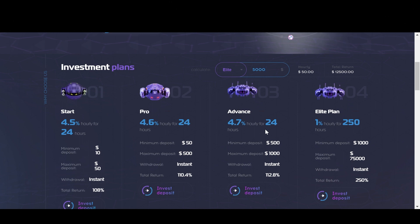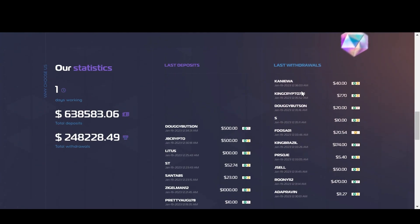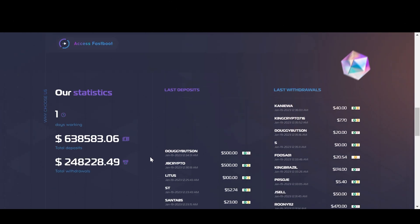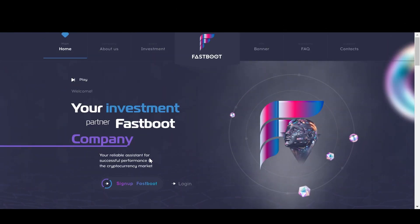Now again, with all of these plans the withdrawals are instant, and the total return amount that you're seeing does include your principal as well. Now I have actually already made a deposit into this platform about an hour ago using the second plan — I invested $200. And so as you're going to see, I now have $9.20 sitting in my account ready to be withdrawn, and that is going to keep accumulating every single hour for 24 hours. Now if we scroll down on the website, you can see the total amount of deposits that have been made and the total amount of withdrawals that have been made, which is really incredible considering this is only the first day that this project has been live. So it's obviously taking off and growing very fast.